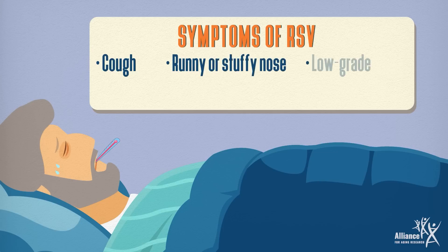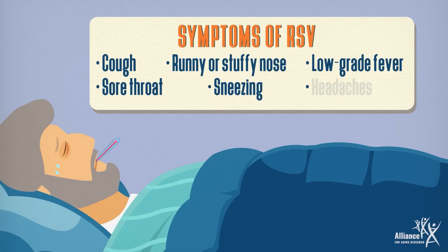Symptoms of RSV can include cough, runny or stuffy nose, low-grade fever, sore throat, sneezing, and headaches.